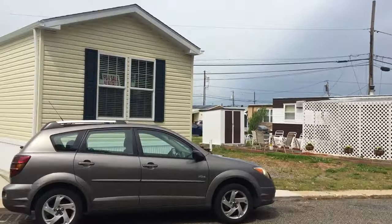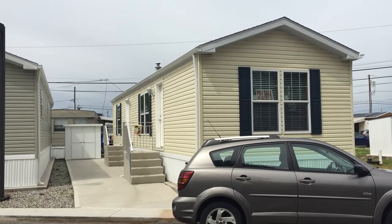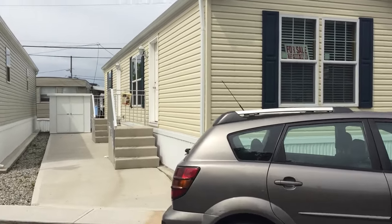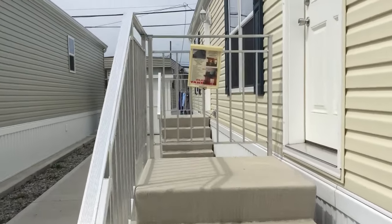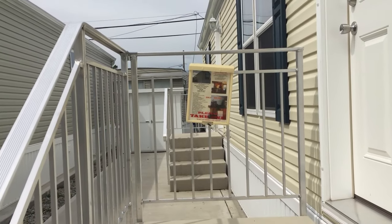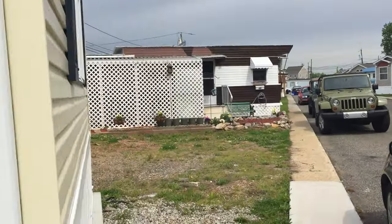Here's a house we have for sale. It's a one bedroom, one bath. Make sure to call 732-969-0600 to get a peek inside this beautiful home. There's a flyer right here you can pick up as you're driving by. This house is listed for $62,000. It's a Pine Grove home.